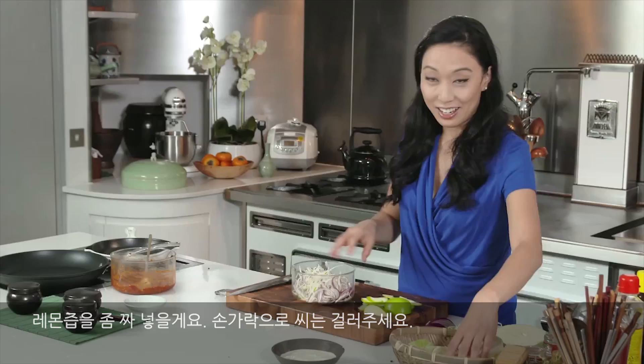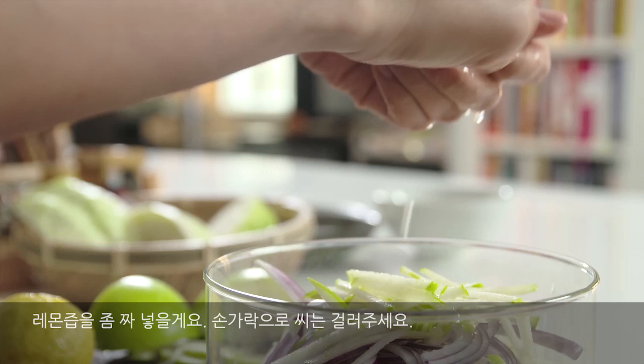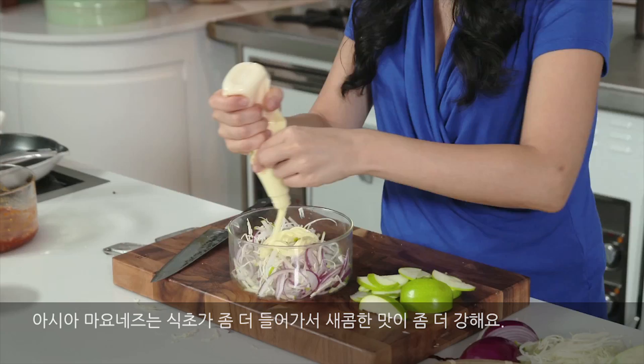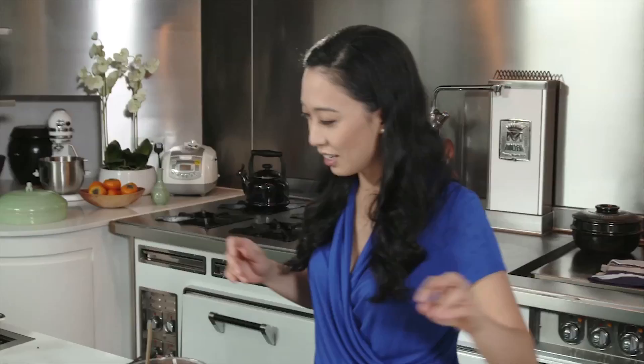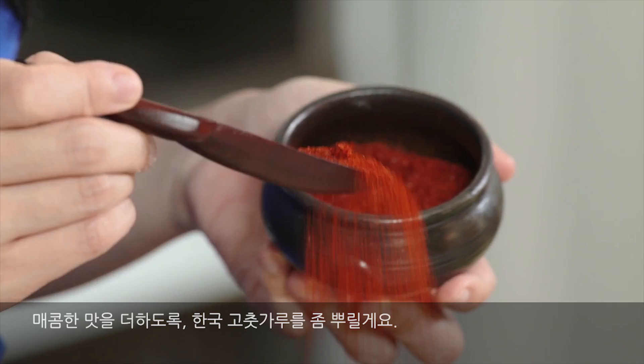I'm going to add a squeeze of lemon juice — use your fingers as a sieve to catch the seeds. And because it is a type of slaw, we're going to use mayonnaise — our Asian mayonnaise, which has a bit more vinegar so it has a nice tang to it. Sour cream, sesame oil — not too much — a pinch of salt. And to spice things up, some Korean chili powder. Mix that through so everything is coated.